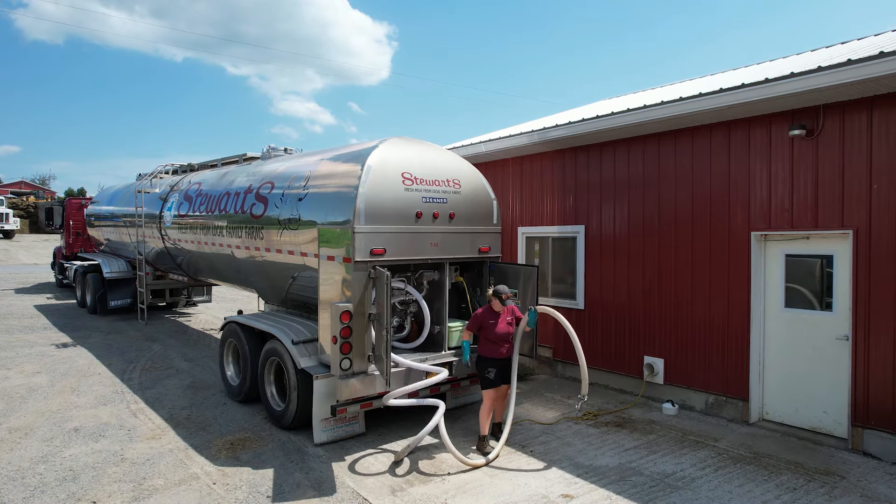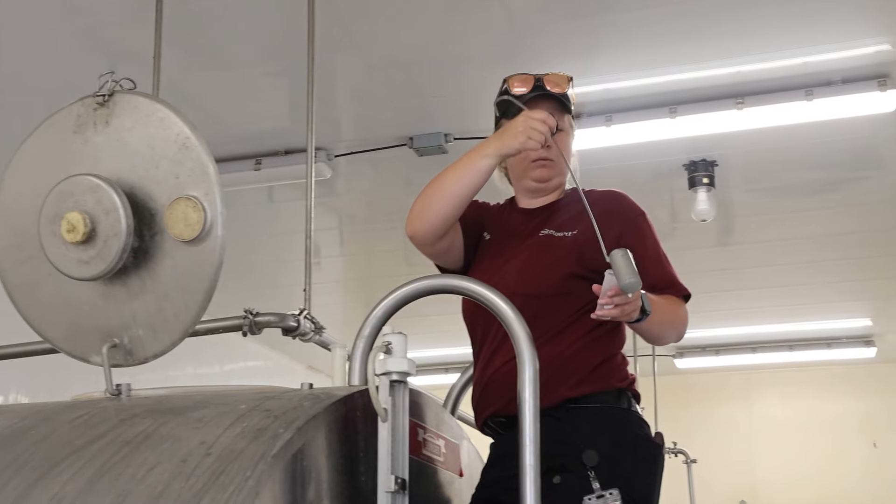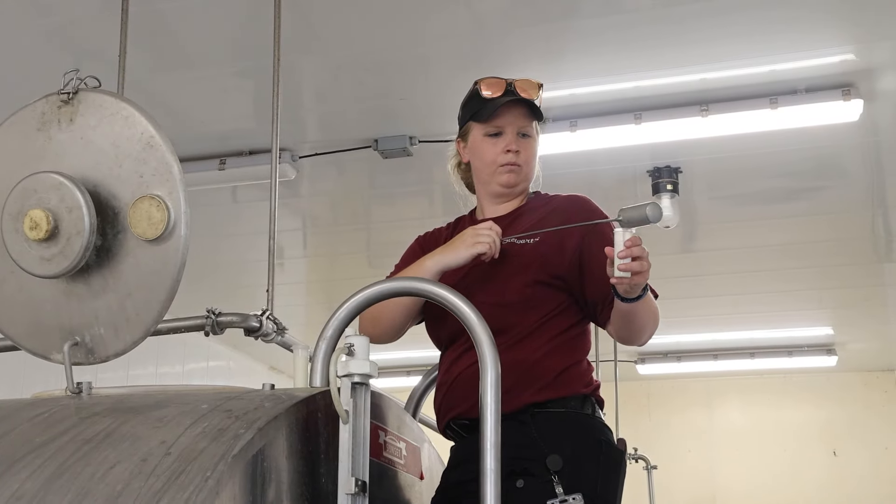When I get to the farm, I take out the hose and the electrical cord and plug everything in. I get my samples. We take samples at farms because we have high standards and we want to make sure we have the best quality milk possible.